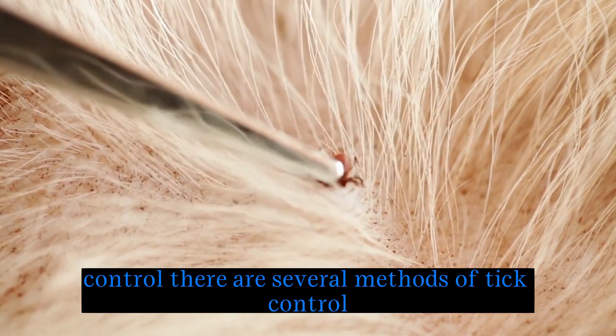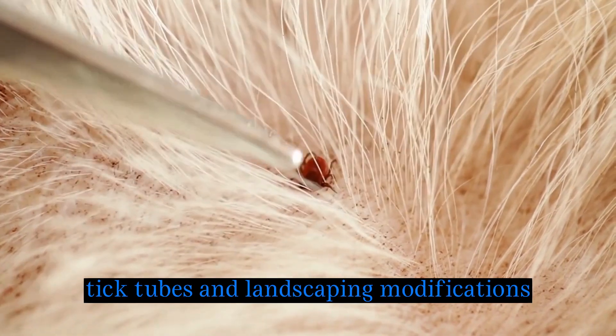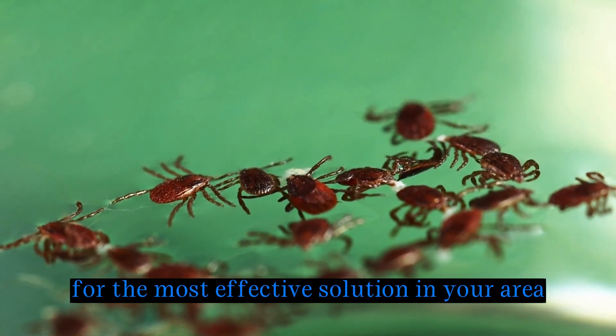Control: there are several methods of tick control, including chemical treatments, tick tubes, and landscaping modifications. Consult with a pest control professional for the most effective solution in your area.